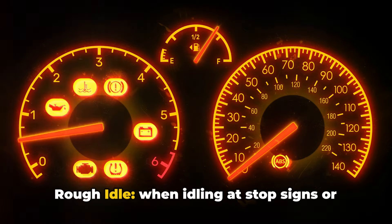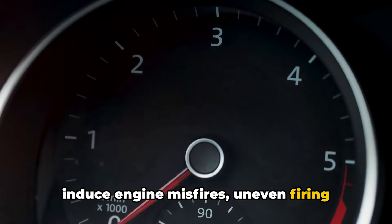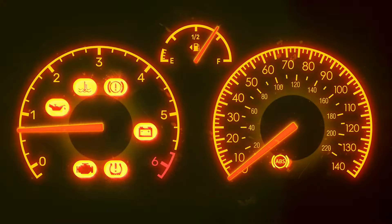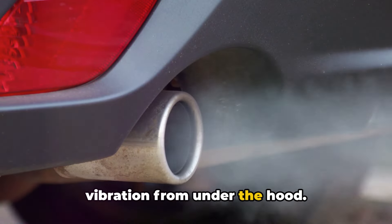Number three: rough idle. When idling at stop signs or lights, the restricted exhaust flow can induce engine misfires, uneven firing order between cylinders, and unstable idle RPM, as waste gases have trouble exiting the motor smoothly. You feel this as noticeable shaking or vibration from under the hood.